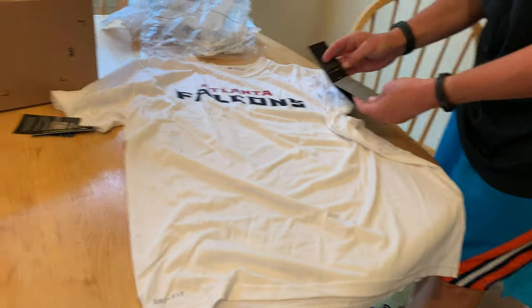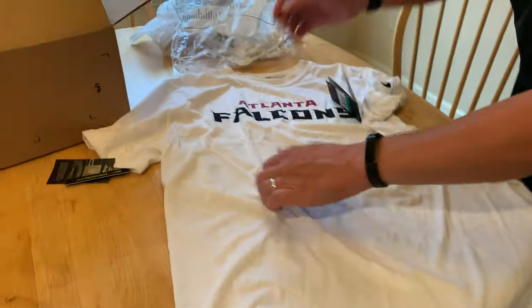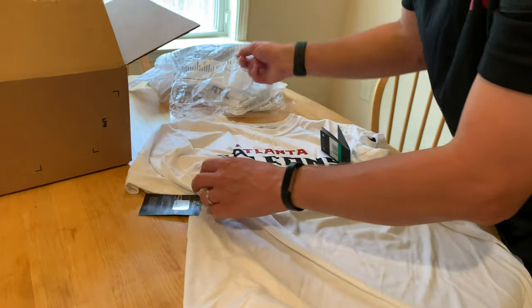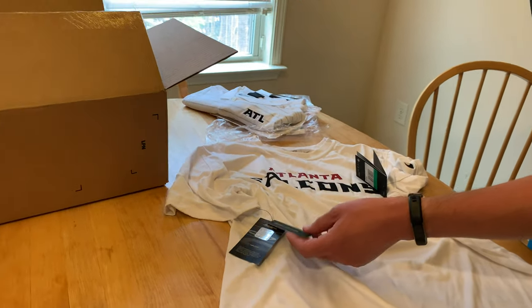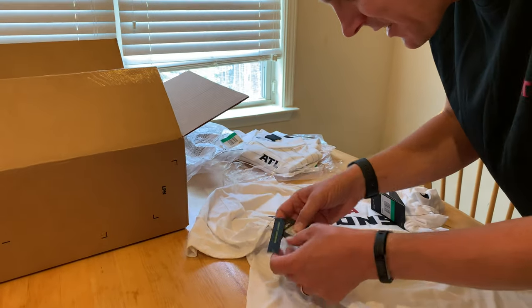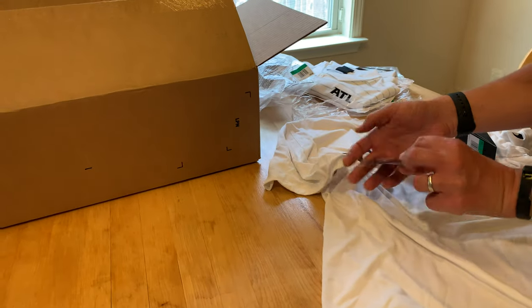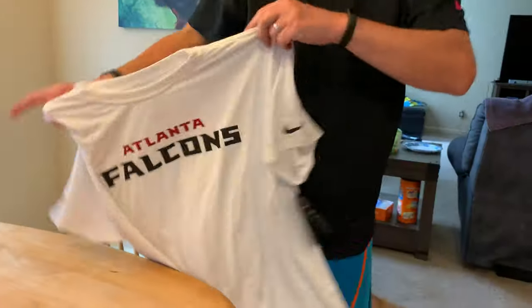Nike Dry again. Anti-odor. This one's $35, and that first one was $65 — a little more expensive. Real nice light material on that. I guess you have to pay for the Nike materials. Standard fit, NFL on-field apparel, although this is a little bit of an older item — it was not new for the season like that first shirt was. Two down, six to go.